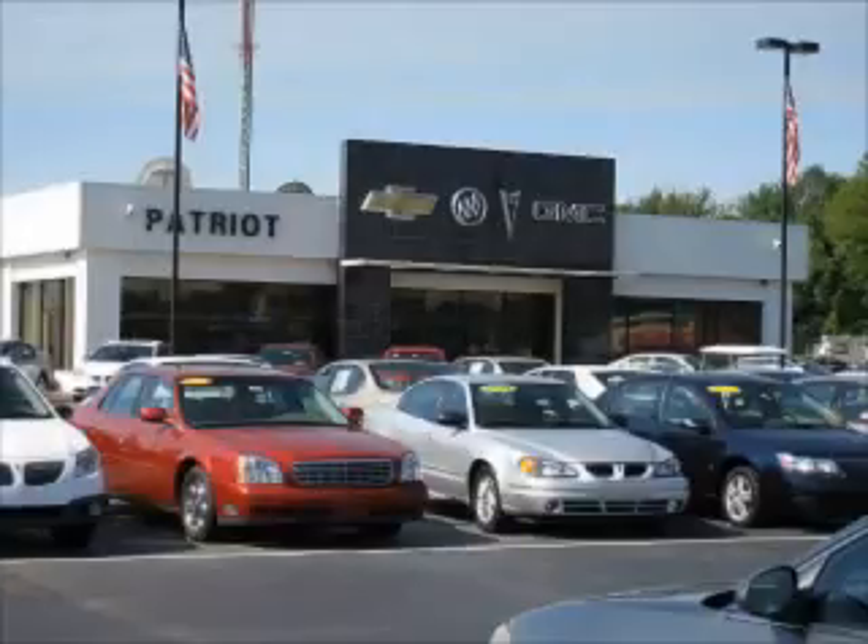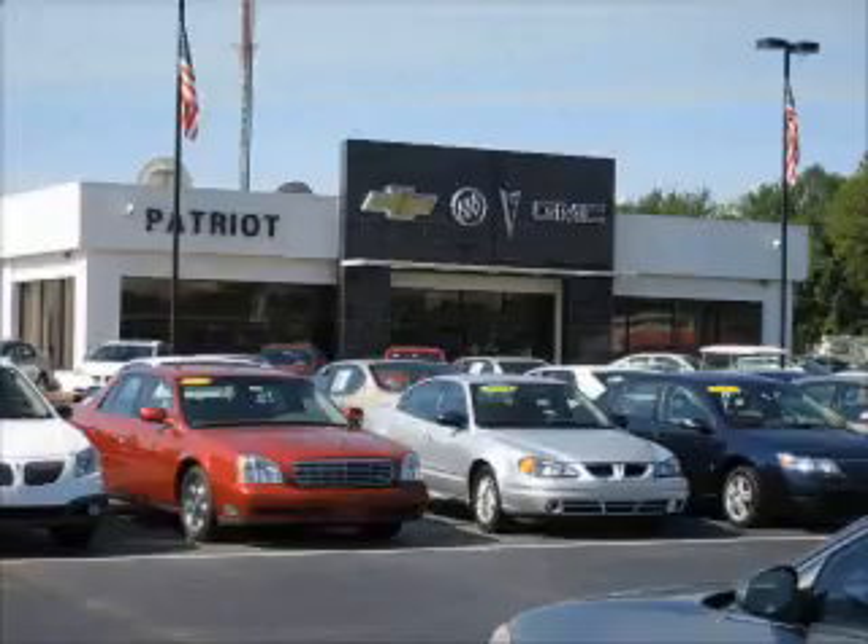Thanks for viewing this vehicle from the Patriot Auto Group, your tri-state automotive superpower. Visit one of our locations in Evansville, Princeton, or Mount Carmel. Submit an inquiry, and we can have any used vehicle brought to the dealership nearest you for your convenience. Call or click to contact us.